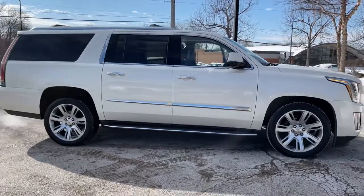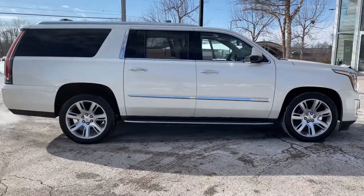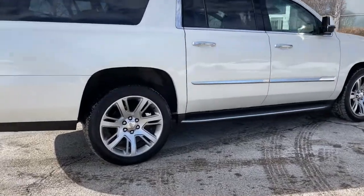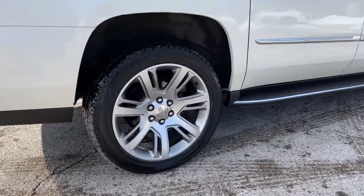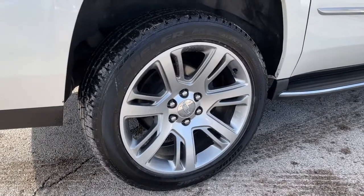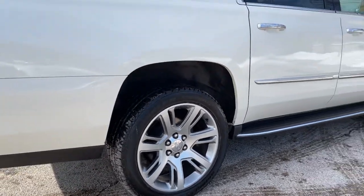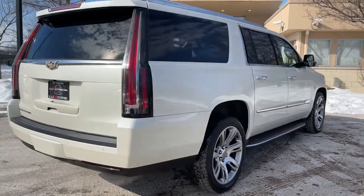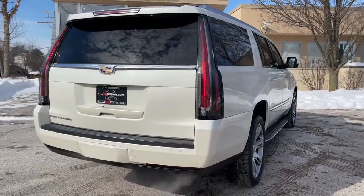Luxury preferred equipment group. Navigation system. Rear view backup camera. Top view camera system. Front and rear park assist. Lane change alert. Lane departure warning. Side blind zone alert. Rear cross traffic alert. Heads up display. Driver Awareness package.